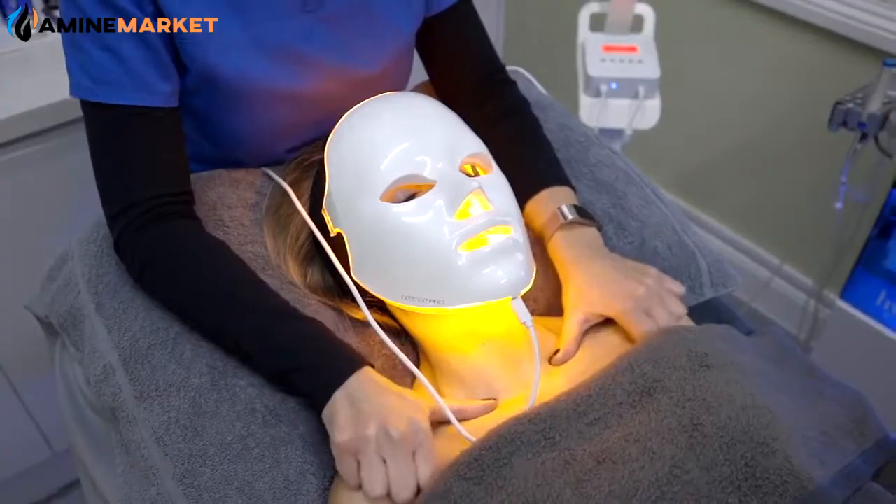It's part of our clinical range. And when you're lying down and having this express facial, you'll get a head and neck massage. It's really lovely.